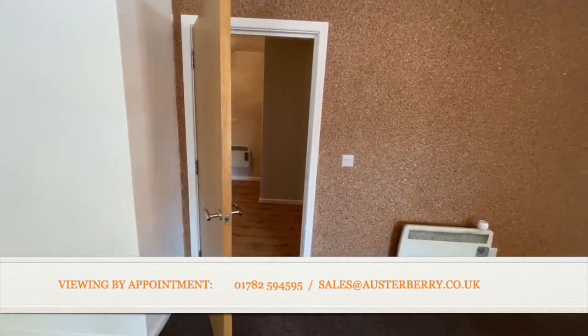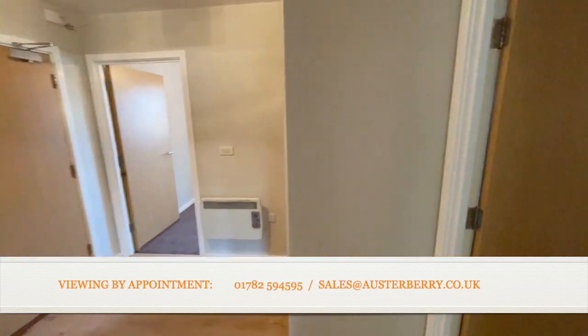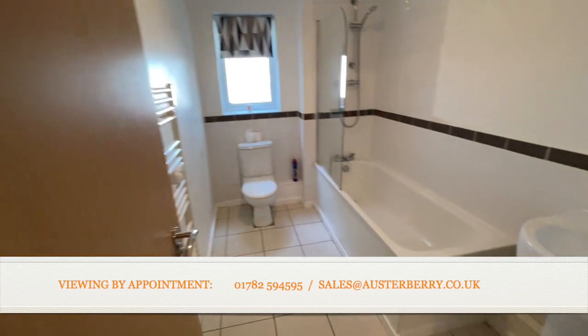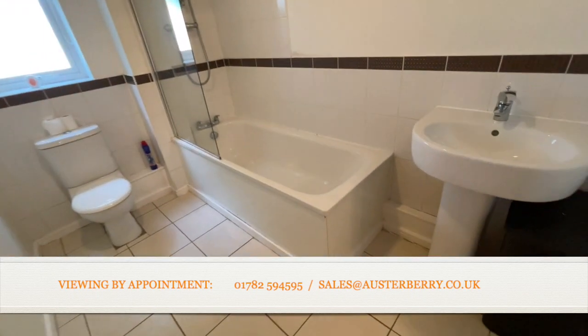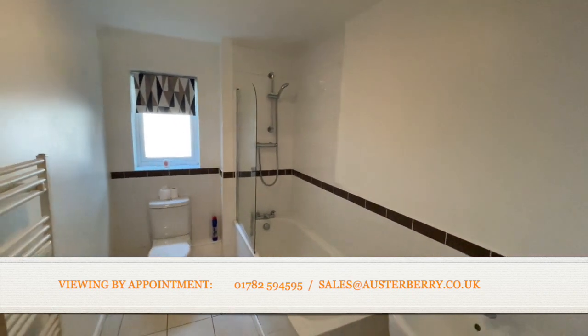Back out into the entrance hall and we'll firstly take a look at the bathroom with a white suite, bar shower over the bath, pedestal wash basin and part tiled walls — a nice modern suite.